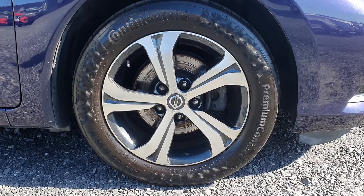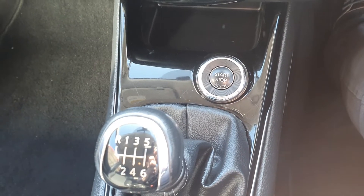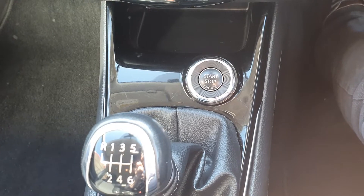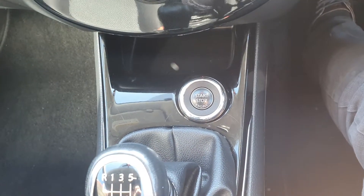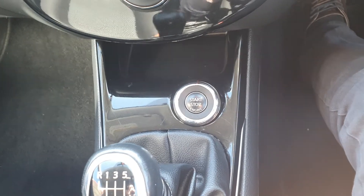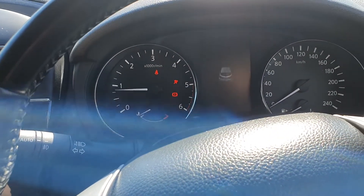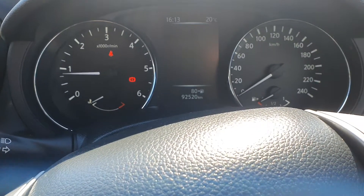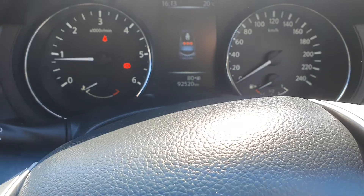This Pulsar has 16 inch alloy rims. It also has an intelligent key, so it has a push start button for the engine. Currently 92,520 kilometers on the clock.